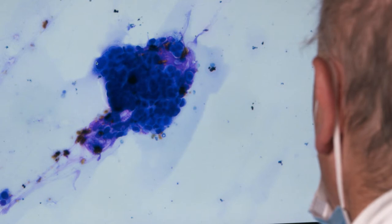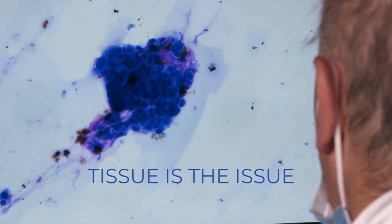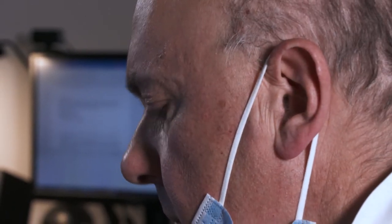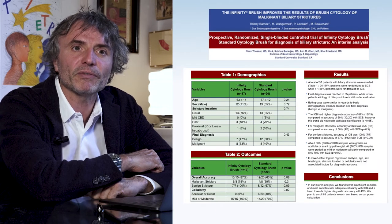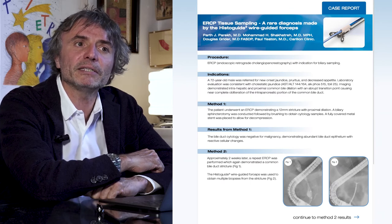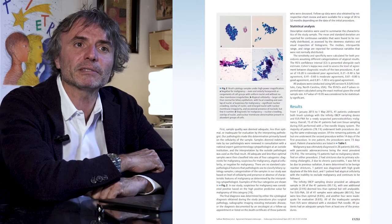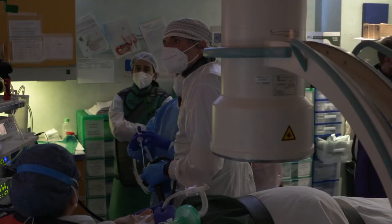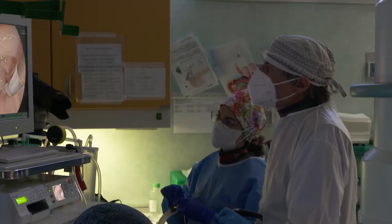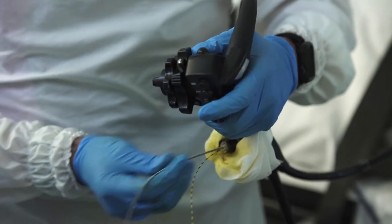For a pathologist, tissue is the issue. Increased tissue yield improves the pathologist's ability to make a diagnosis in cases of potentially malignant biliary stricture. Articles in peer-reviewed journals are positive in their assessment of the Infinity ERCP and recommend its increased use, especially by experienced staff. It is important to stress that the device is only one of a number of factors that determine successful tissue acquisition.